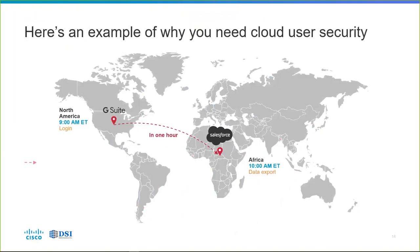For instance, a user logs in at 9 a.m. into G Suite. An hour later at 10 a.m., there's a login to Salesforce.com. They both look like legitimate logins, but the data was exported at 10 a.m. halfway across the world — 7,362 miles away, about nine hours by jet at 800 miles per hour. That was probably not the same user logging in — it's a real-world example of the data exfiltration that can occur when a user account is compromised.